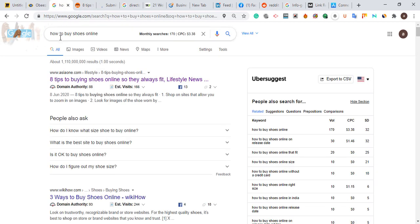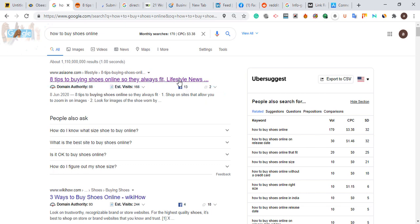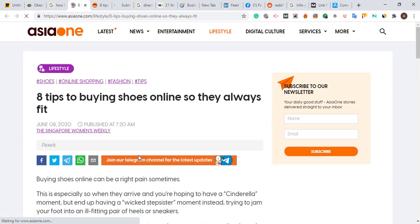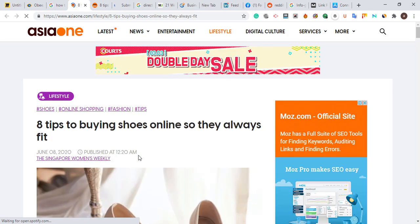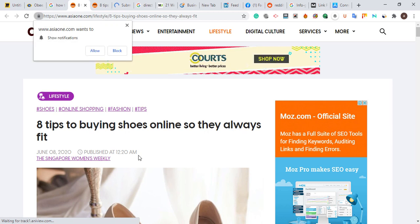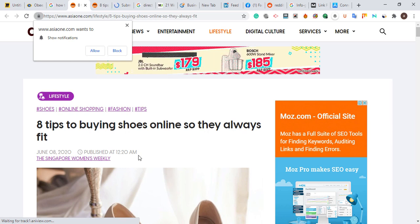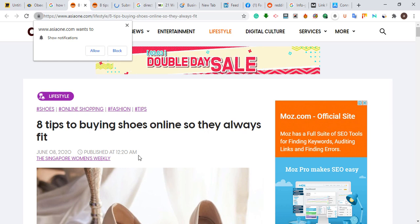One more thing is getting guest posts. For example, if you search 'how to buy shoes online' and find a text-based website with tips on that topic, you can message the site owner and pay them to write a review about your e-commerce website — covering the shoes, women's wear, clothes, bags, and everything you offer. From that page, you collect two or three backlinks pointing down to your website, your product page, or the blog content on your e-commerce website.